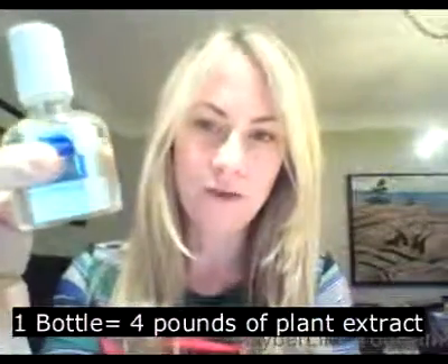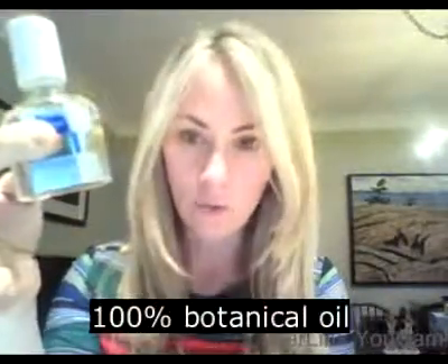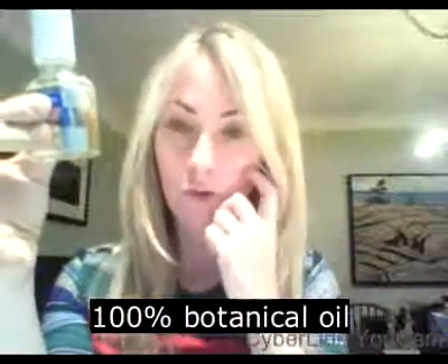This has four pounds of plant extract in it — it's 100% botanical oil. It's kept in a glass jar so that we don't have to use any preservatives. It has rosemary and sage oil in it, and also eucalyptus and tea tree oil. It has a very botanical smell.